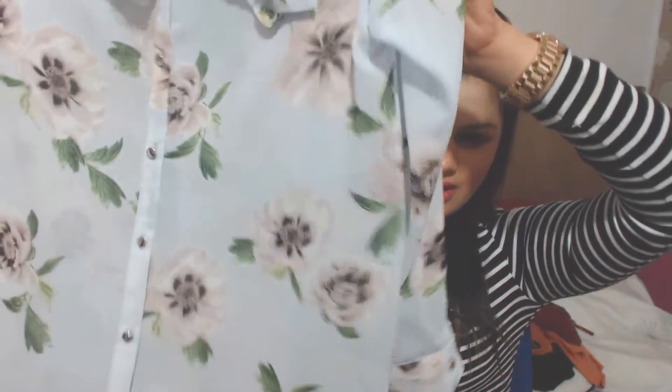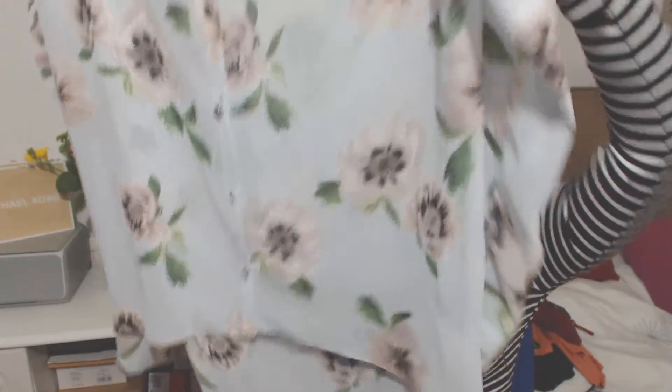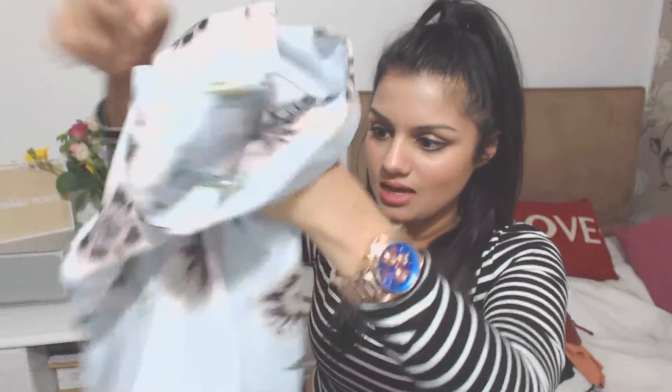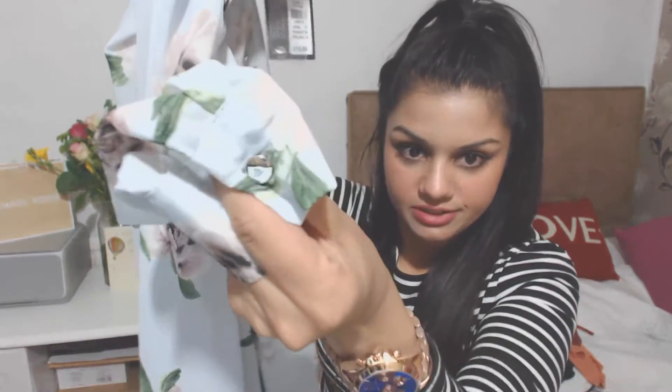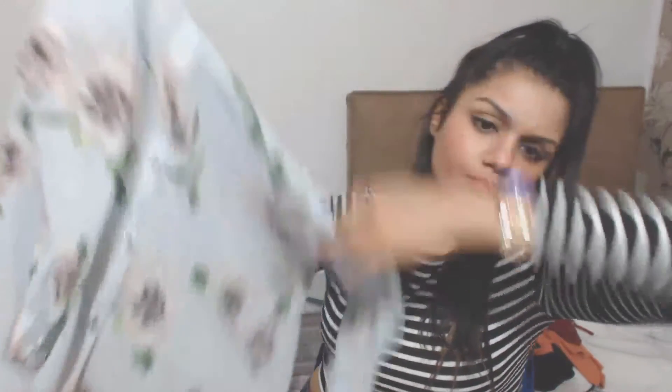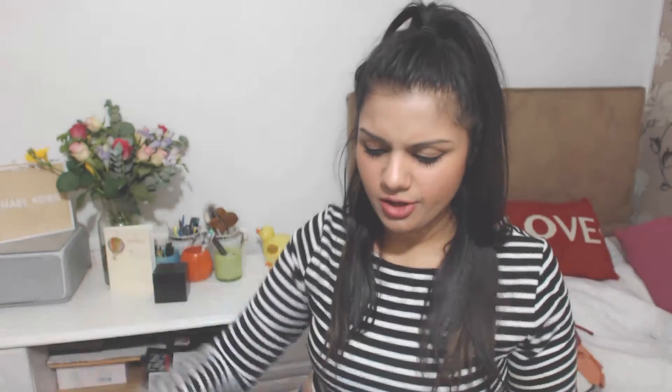My next item is this grey, maybe slightly lilac, blouse. I've gone really floral within this haul and this shirt has got big floral patterns on it. At the back it's longer and it's got nice long sleeves with little cute silver buttons at the end of the sleeves. This one is £12 — it looks really nice worn casually with jeans or leggings.